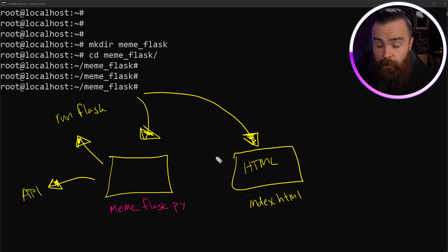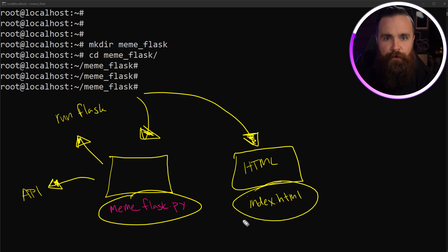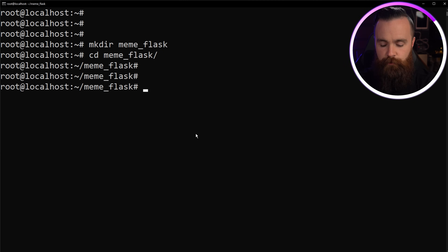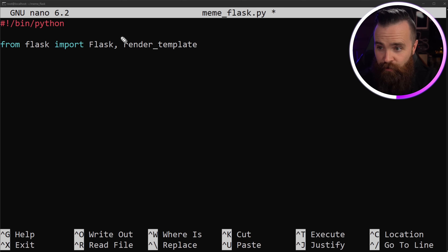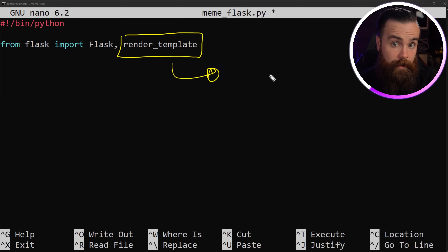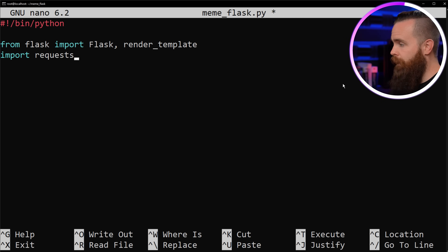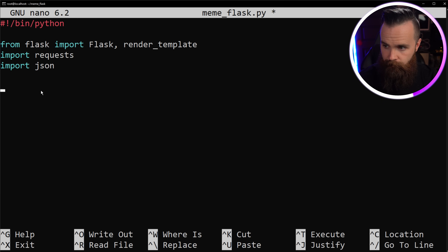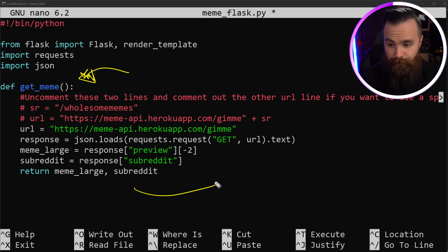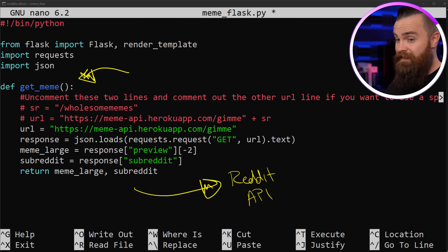The second thing we need is some basic HTML to build a static webpage — we'll call it `meme_index.html`. Don't worry, I'm not going to make you build HTML; there's a script below to copy and paste. Let's work on Python first. Type `nano meme_flask.py`. We'll import: `from flask import Flask, render_template` — that render_template function lets us reference external HTML. We'll also import `requests` to interact with our API, and import `json`. Then we'll paste in the `get_meme` function that talks to the Reddit meme API.